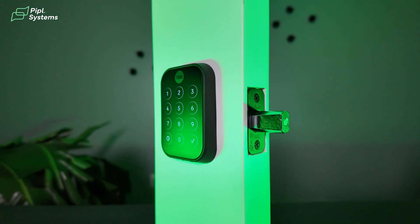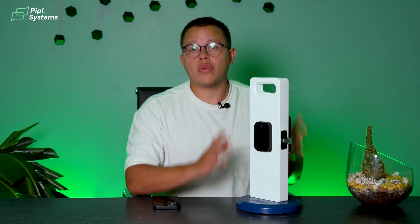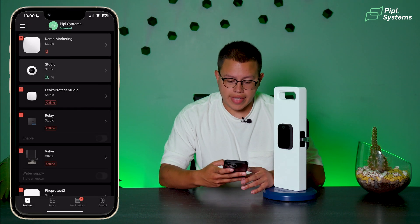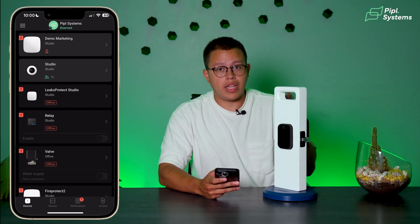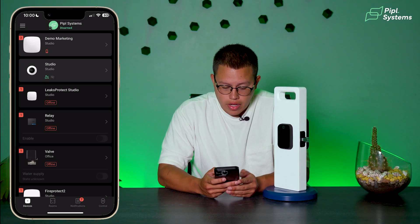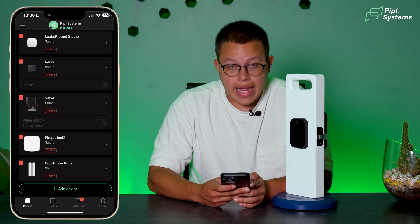Before we get into all that, let me show you how we can set this up. Before we get to the automations in the Ajax app, you will need to create an account on Yale. Once you have that and it's connected to Wi-Fi, we will be opening the Ajax app. So we will be clicking on the Ajax app, and once you have your Yale installed and set up and connected to Wi-Fi, only then you will be entering the Ajax app. Once we are inside, we will go to Devices, scroll all the way down, and then click Add Device.